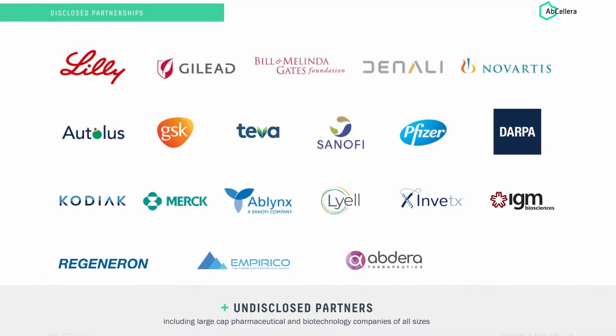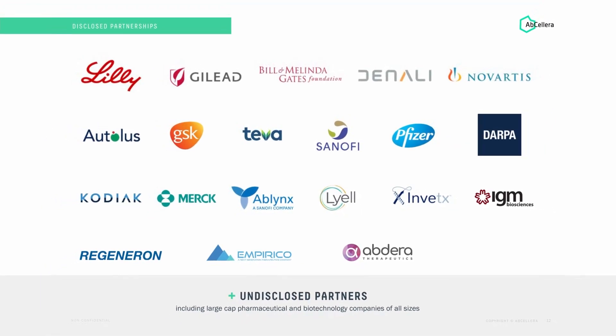To date we've been working on 138 different therapeutic programs with 33 partners. We're working with pharma companies, biotech companies, and across a wide range of indications, with the ultimate goal of going from an idea to bringing therapies that can help patients faster.